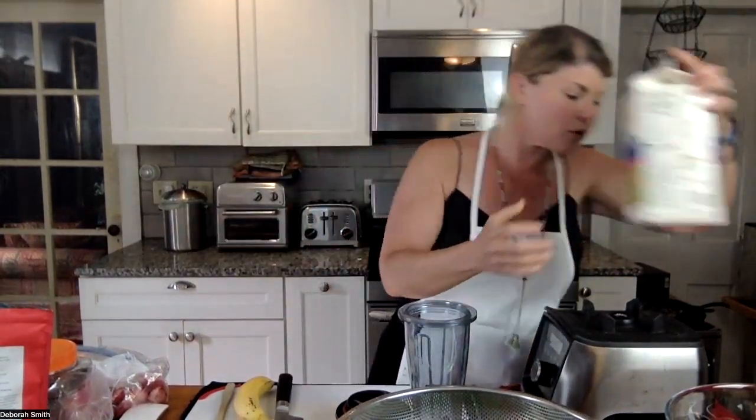For the liquid base, I'm going to use an unsweetened vanilla almond milk, so we'll get some protein from that.